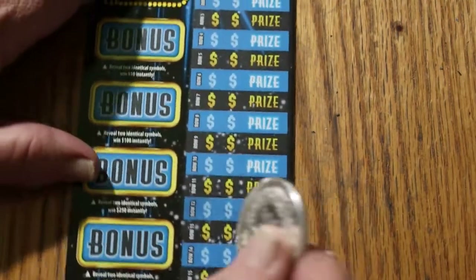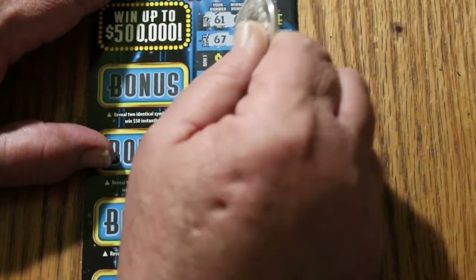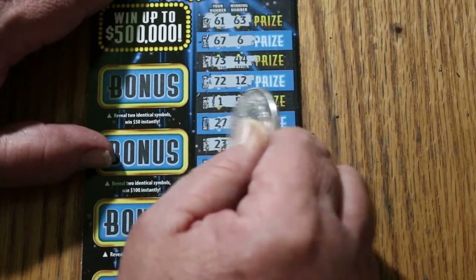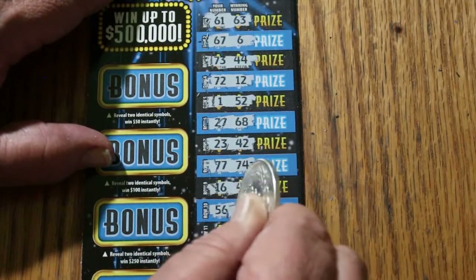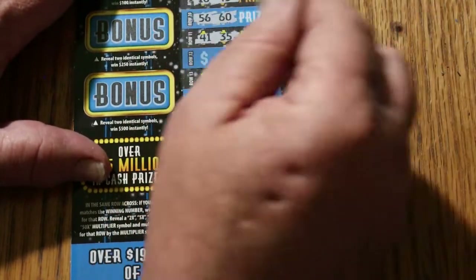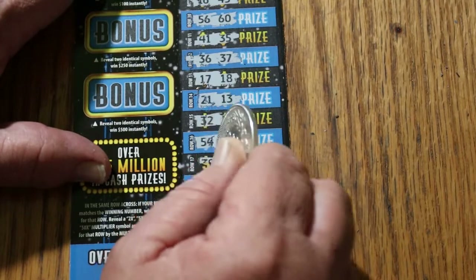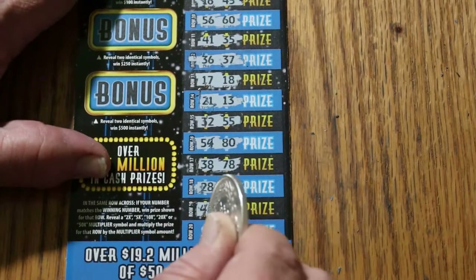Can we get a back-to-back on ticket 001? Numbers: 61, 63, 67, 6, 73, 44, 72, 12, 1 and 52, 27 and 68, 23, 42, 77, 74, 16 and 45, 56, 60, 41, 35, 36, 37, 17, 18, 21, 13, 32, 55, 54, 80, 38, 78, 28, 3, 46, 8, and 1971.